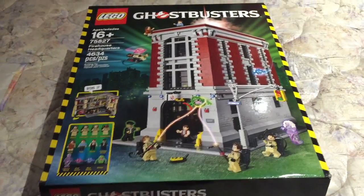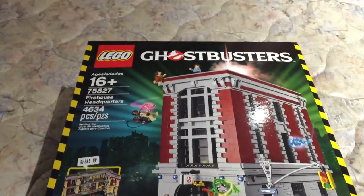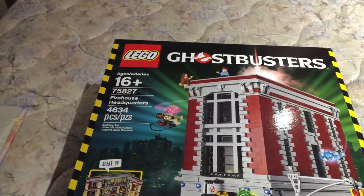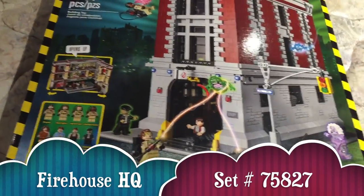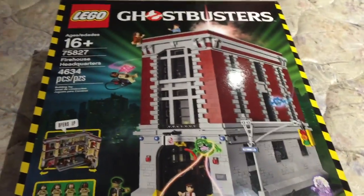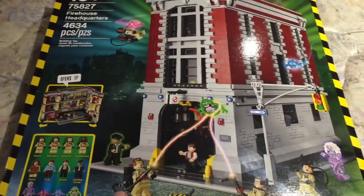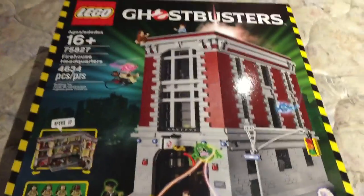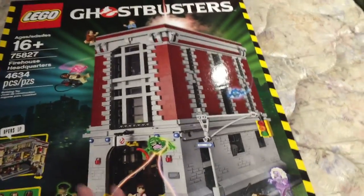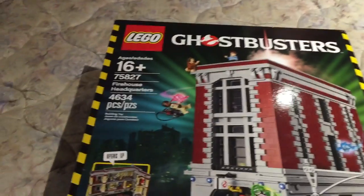Hello everyone, this is a Rummy Bear 22 review and today I am bringing you something really awesome. This is the LEGO Ghostbusters Firehouse Headquarters, exclusively from the LEGO store. I have it on my bed here because it's so freaking huge. Anyway, let's just get into this — yes, this is one of the biggest sets I own.